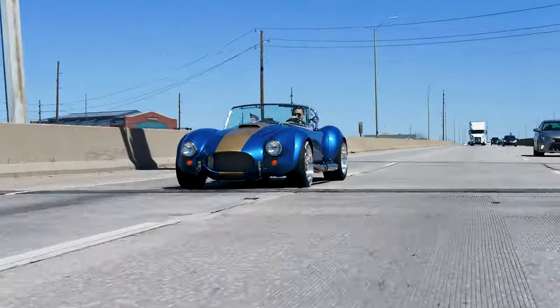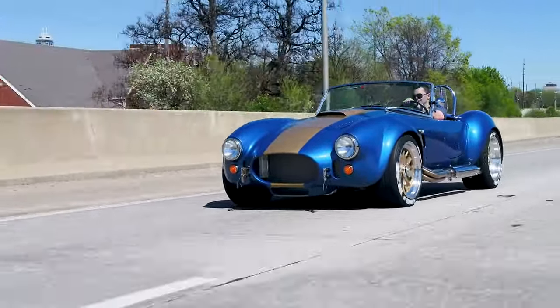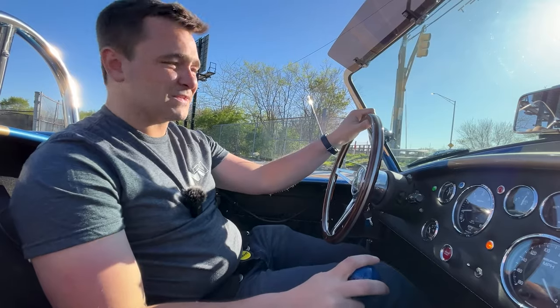I love everything about them — the lines, the stance, all the modern performance you get with the modern brakes, the modern rear end, limited slip, IRS. And then that Roush 427 under the hood does not hurt the scenario.